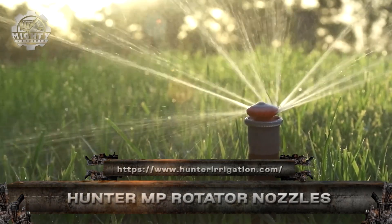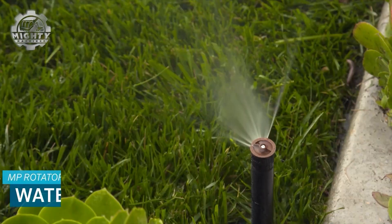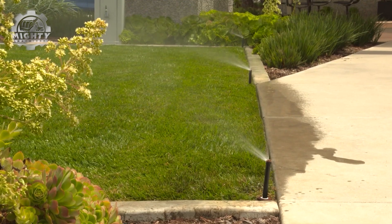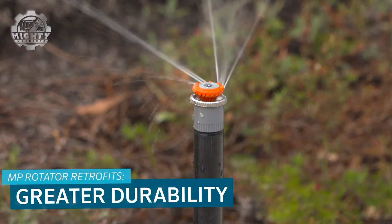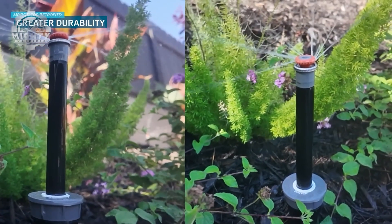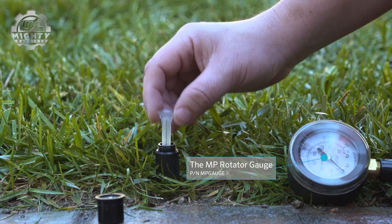This is the Hunter MP Rotator Nozzle, a revolutionary irrigation tool that delivers multi-trajectory streams of water, mimicking natural rainfall for healthier, more efficient watering. Unlike traditional spray heads, it uses rotating streams that cover more ground with less runoff and improved uniformity. It's perfect for turf, landscapes, and tight zones, cutting water use by up to 30% while enhancing coverage.